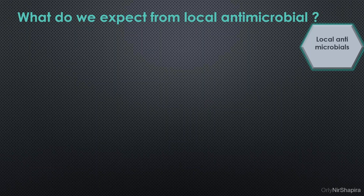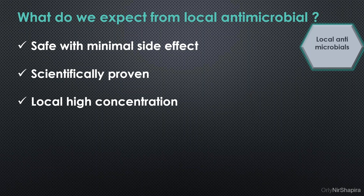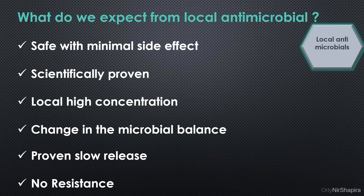So why not use local antimicrobials instead? What can we expect from a local antimicrobial? It should be safe with minimal side effects, scientifically proven, and provide a local high concentration. We hope that it will change the microbial balance, have a proven slow release, and — very importantly — not create resistant bacterial strains.